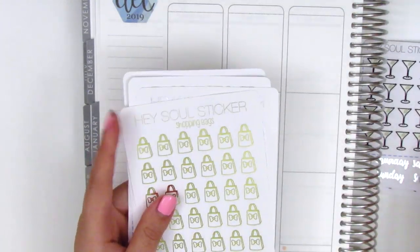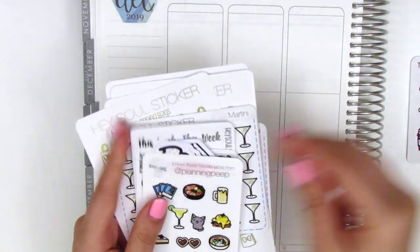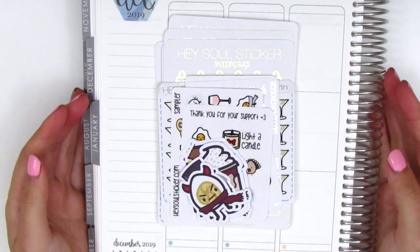So that's everything I picked up from Ada from Hazel Sticker. Again, if you want to check out her shop, make sure you punch in my coupon code which is in the description box, so you can get just a little bit of a discount when you purchase from her.